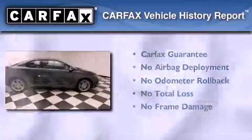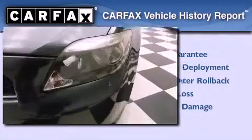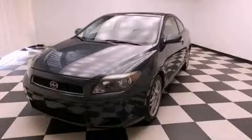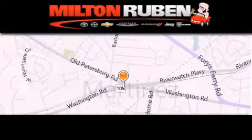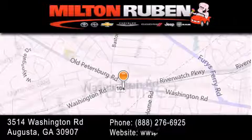Not to mention that this Scion qualifies for the Carfax Buyback Guarantee. Stop by today and test drive this automobile for yourself. Come experience the Drive Baby advantage here at the Milton Rubin Superstore.